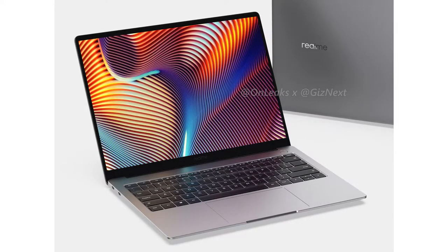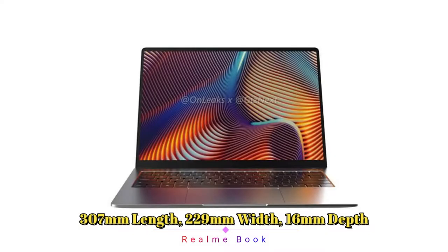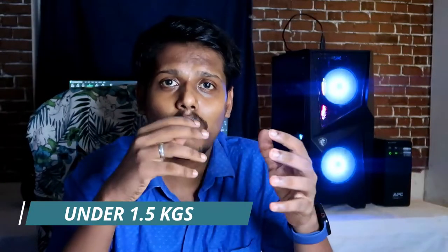Starting with the first look — this is the Realme Book's design based on 360-degree render images. As per the render design, the Realme Book comes with a length of 307mm, a width of 229mm, and a depth of 16mm. It will weigh under 1.5 kilograms overall.